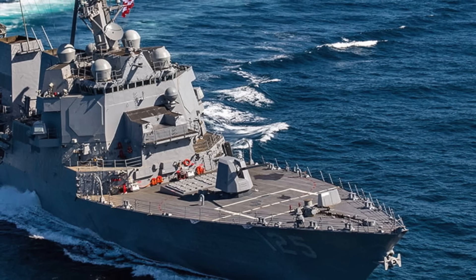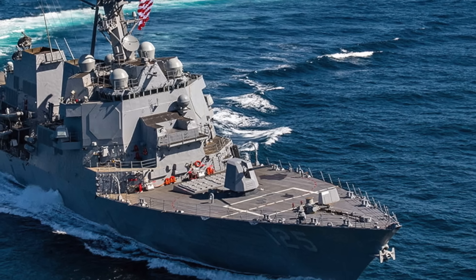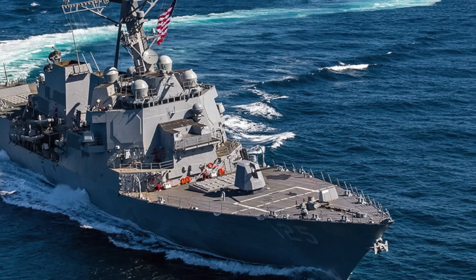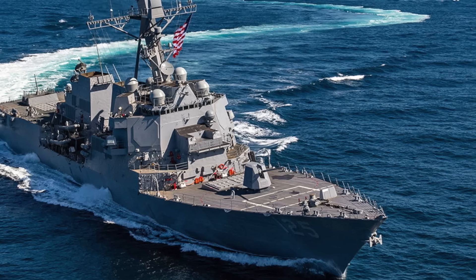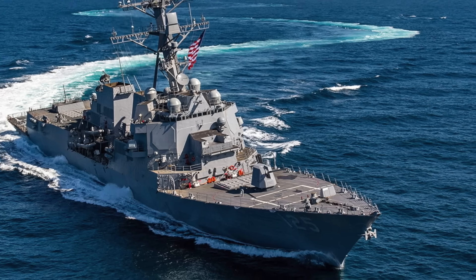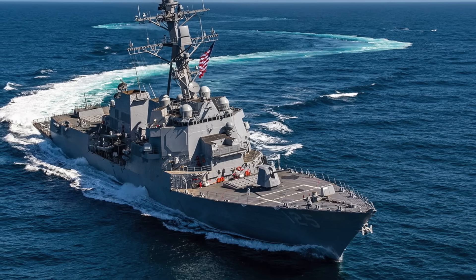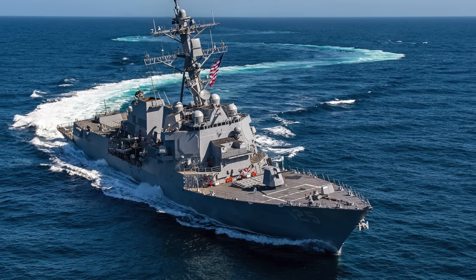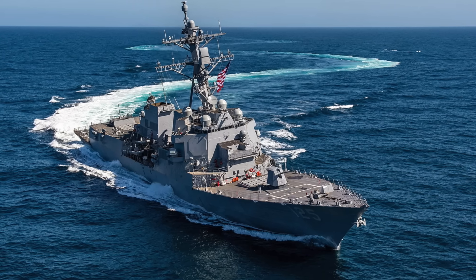The Aegis Weapon System Baseline 10 is the newest and most advanced version of the U.S. Navy's combat system software. Built on a completely new architecture, it's designed to bring upgrades and new capabilities to the fleet much faster than ever before. According to Lockheed Martin, this modernized design will dramatically shorten development cycles from several months down to just a few weeks. Baseline 10 works hand-in-hand with the Common Source Library (CSL), a unified software repository that combines all surface Navy combat capabilities into a single framework, allowing developers to quickly integrate and share updates across multiple ship classes. The new system is also supported by increasingly automated testing, helping verify updates and push them to the fleet faster with fewer errors.